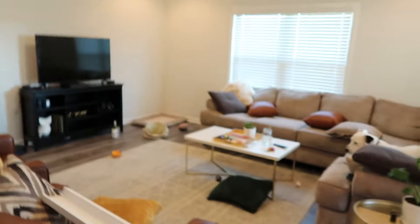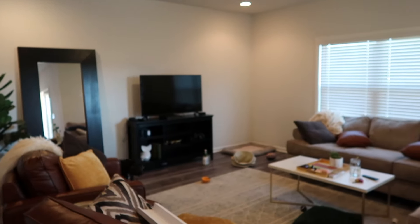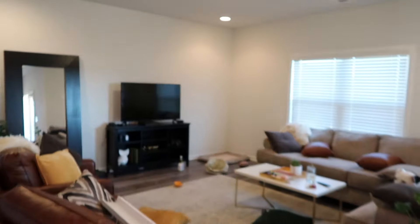I'm going to show you the current living room, tell you the plan, and then do it. This is what it currently looks like. This mirror and TV stand were from my old house, and I got the couch and chairs when I moved in here. This rug I am replacing — I have a new rug that's going to go there.